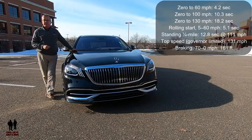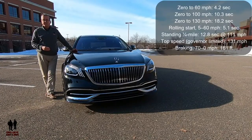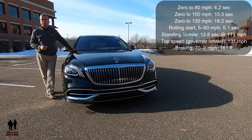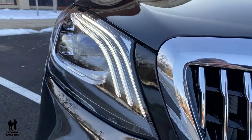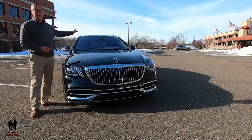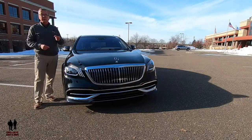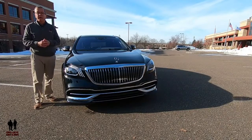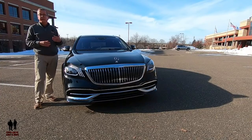Performance: 0 to 60 in 4.2 seconds, 0 to 100 in 10.3 seconds, 0 to 130 in 18.2 seconds. Rolling start 5 to 60 mph in 5.1 seconds. Standing quarter mile: 12.8 seconds at 111 mph. Top speed governed at 131 mph. Braking 70 to 0: 161 feet. Up front, it has ultra-wide LED headlights with signature LED light pipes and automatic high-beam headlights. It has the traditional Mercedes-Benz chrome grille and body-colored front bumper with chrome trim. Rain-sensing wipers with Magic Control Vision feature wiper blades with laser-cut holes that emit a precise spray of washer fluid directly in front of the moving wipers.